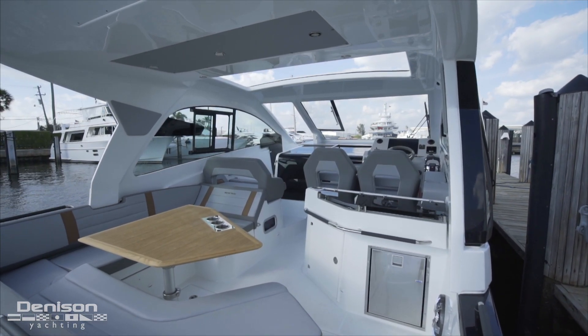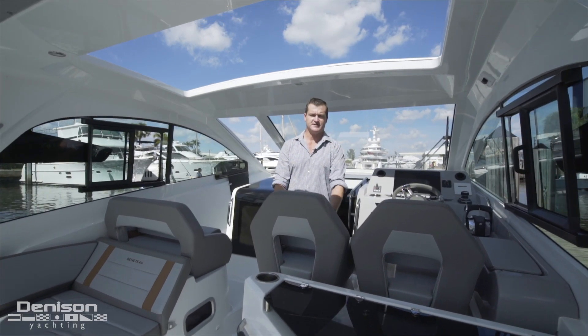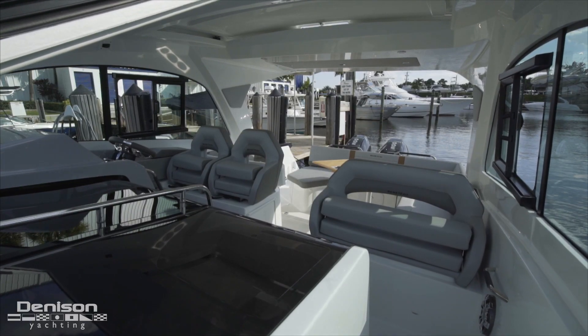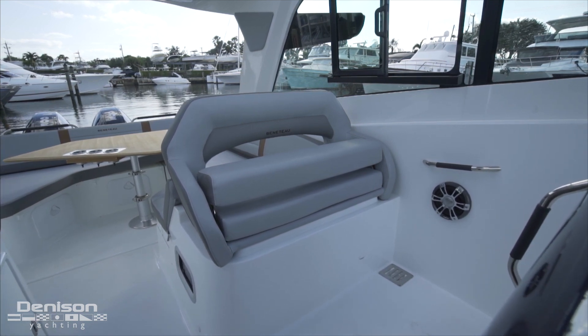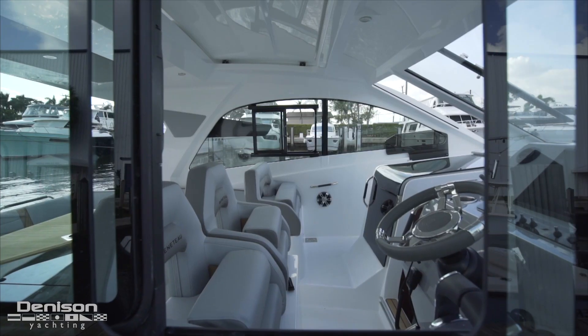In addition to the aft seating, facing forward we have four really nice bolstered seats. On the starboard side we've got two chairs for the helm, and on the port we've got a bolstered seat so four people can all join the captain. Outboard of this seating area there's a really nice window that easily slides open — great for ventilation, and if you want to talk to people on the dock or hand them a line, you've got great access from the helm and port side.